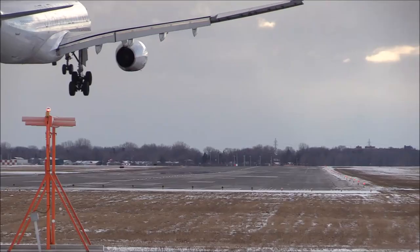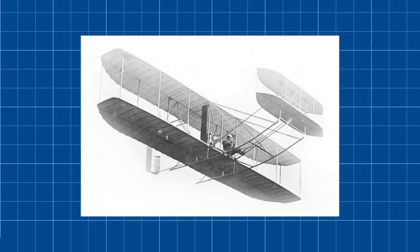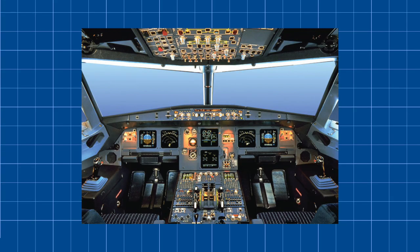But jokes aside, almost every single airliner today has incredibly complex computers that are capable of essentially flying the plane from the moment the wheels leave the ground to even landing the plane automatically without any human intervention. Contrary to popular belief, autopilot is used to help the pilot and reduce their workload during flights, and not fly the aircraft the entire time so that the pilot can watch Top Gun for the 80th time.